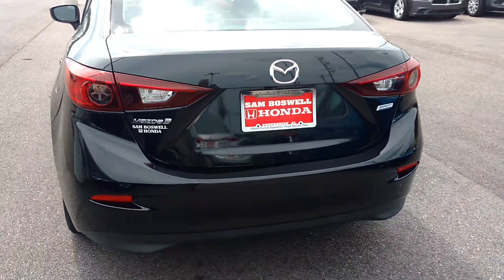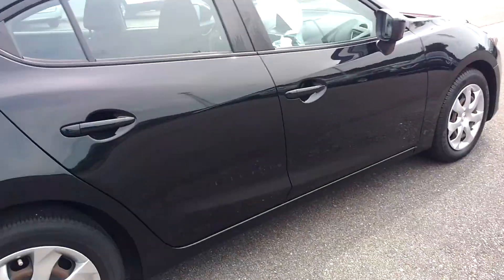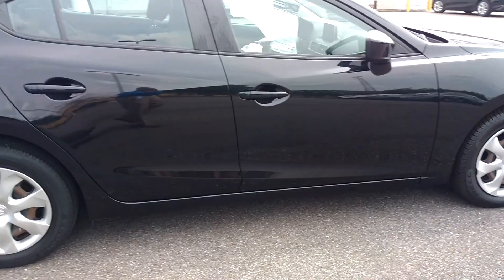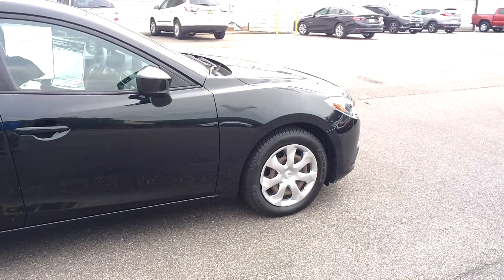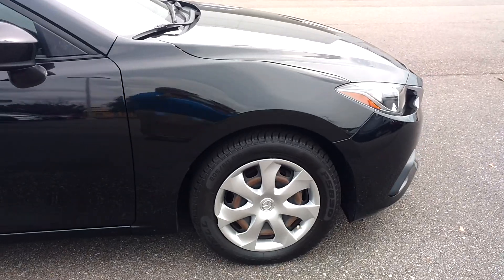That's a picture from the back — again, a very nice car. The car will probably be gone by this weekend because it's been priced and marked down. Again, my name is Robert, coming to you from San Boswell.